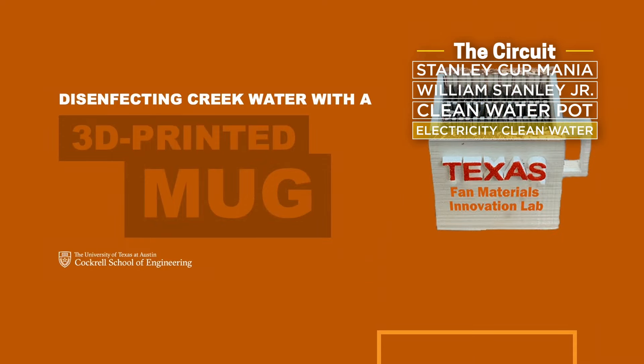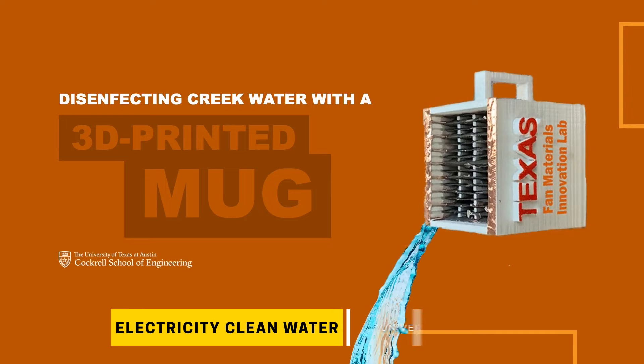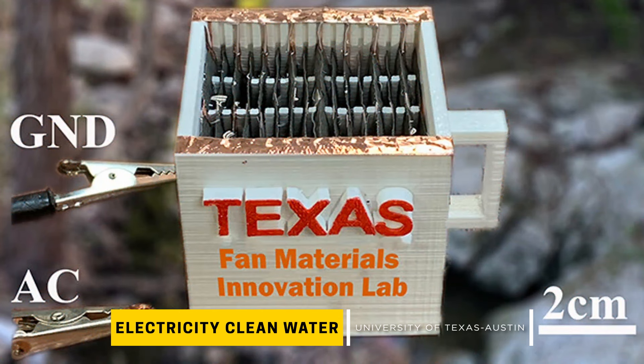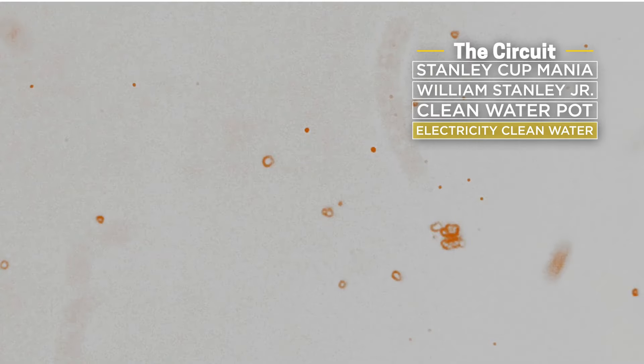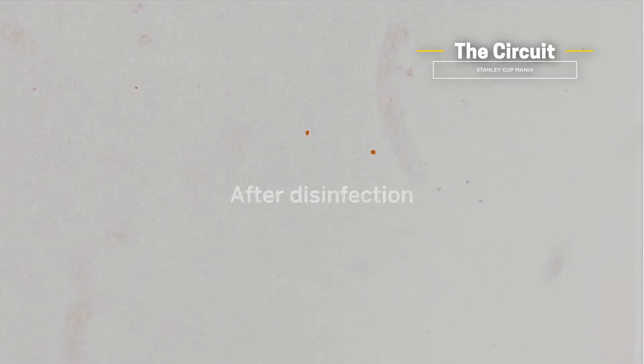Here's another electrifying way to clean water: a 3D printed mug that kills 99% of E. coli bacteria in creek water. The device costs less than $2 to make. The electrode's structure branches out like a tree, attracting E. coli bacteria to essentially swim into their death.